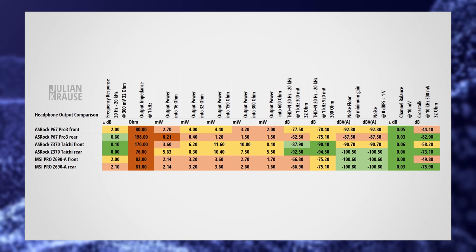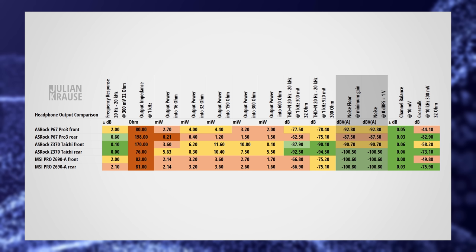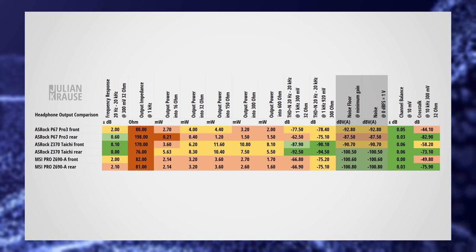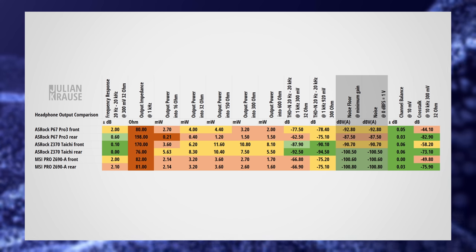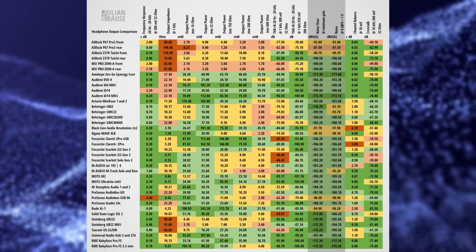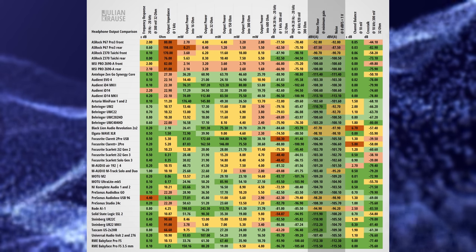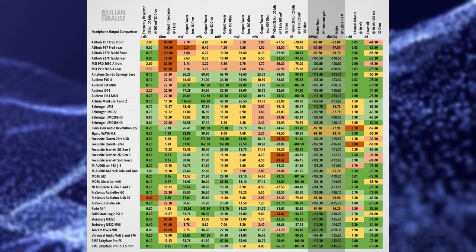You don't want to hear any noise from the output in your headphones. The sensitivity of the headphones you use will also have a big impact on whether you will hear the noise of an amp or not. Generally speaking, the rear connection of the Z370 Taichi and both connections on the Pro Z690A deliver a good performance, and it is unlikely that you will hear any noise from these outputs. The Z370 Taichi's and P67 Pro 3's front connection deliver an okay performance — with over-ear headphones you might be fine, but with IEMs there's a good chance that you will start to perceive noise. This is even more true for the P67 Pro 3's rear output. On average the audio interfaces can deliver a better noise performance, which in practice lowers the risk that you might perceive noise — especially important when using IEMs, as these are even more sensitive to noise than over-ear headphones.